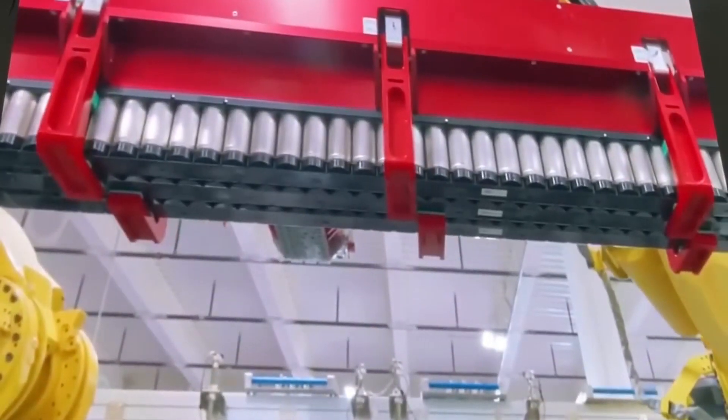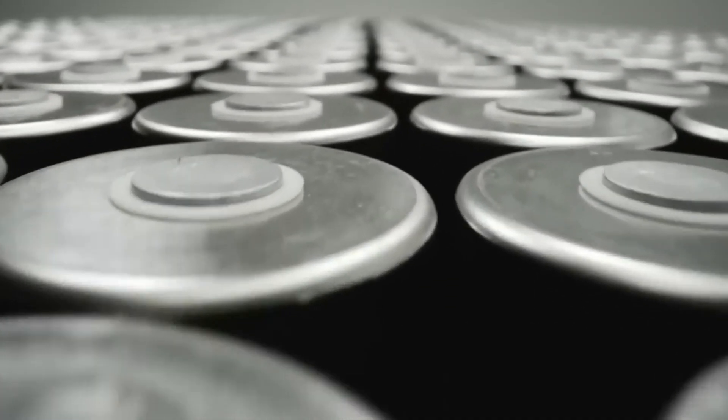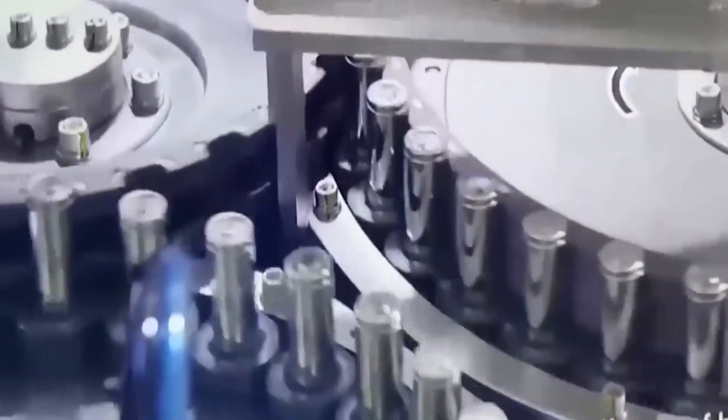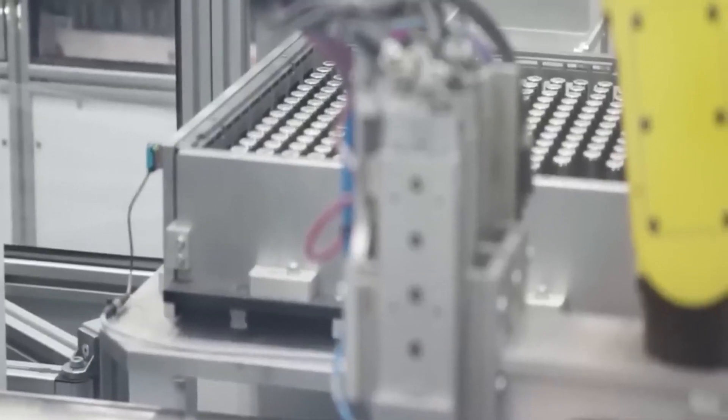The question looms: how does the Gen 3 lithium-sulfur battery cell attain such extraordinary performance? What makes it a potential game-changer across industries? Join us as we delve into the depths of this technological breakthrough, uncovering the secrets behind its unprecedented energy achievements.